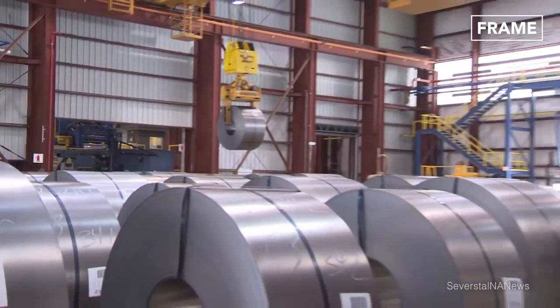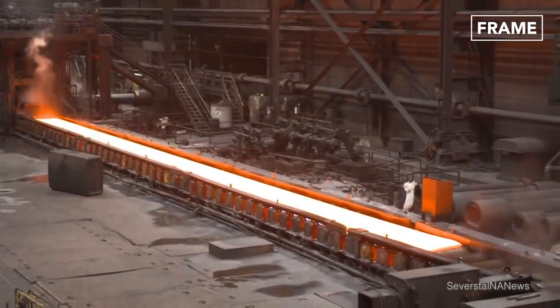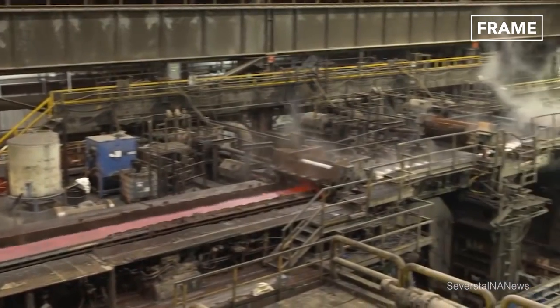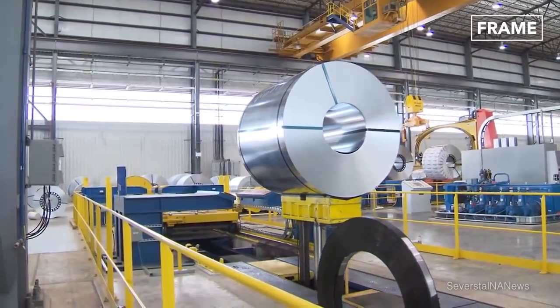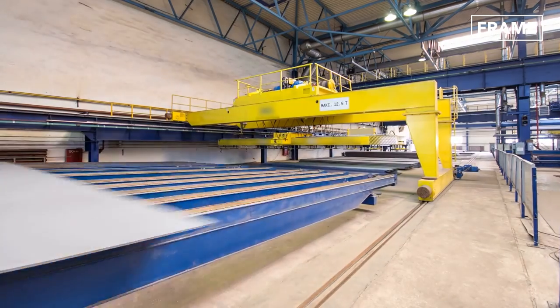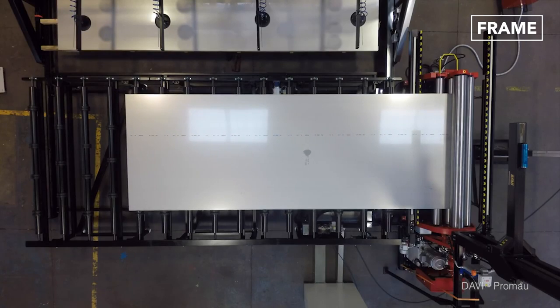Cold rolled steel products also have smoother, more aesthetically pleasing surfaces than those that have undergone hot rolling only. Once it has been rolled, shaped, and cooled, the steel can then be cut to form large plates before further processing is used to create the desired profiles of the finished products.